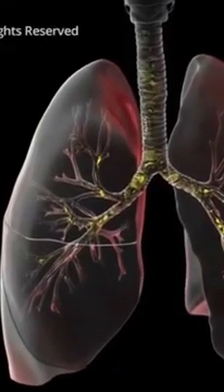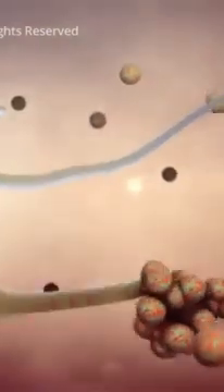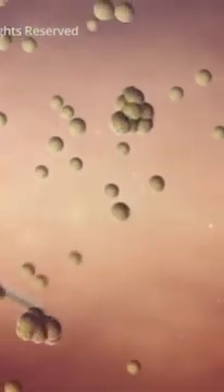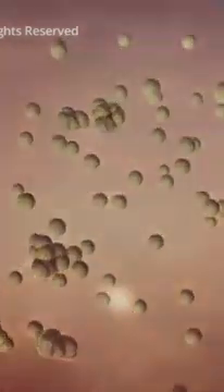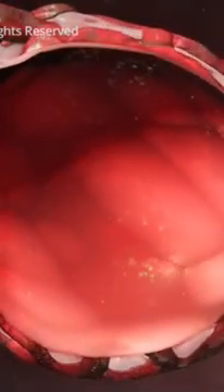Your airways catch most germs in the mucus that lines your trachea, bronchi, and bronchioles. In a healthy body, hair-like cilia lining the tubes constantly push the mucus and germs out of your airways, where you might expel them by coughing. Normally, cells of your immune system attack viruses and germs that make it past your mucus and cilia and enter your alveoli. However, if your immune system is weakened — like in the case of a coronavirus infection — the virus can overwhelm your immune cells, and your bronchioles and alveoli become inflamed as your immune system attacks the multiplying viruses.